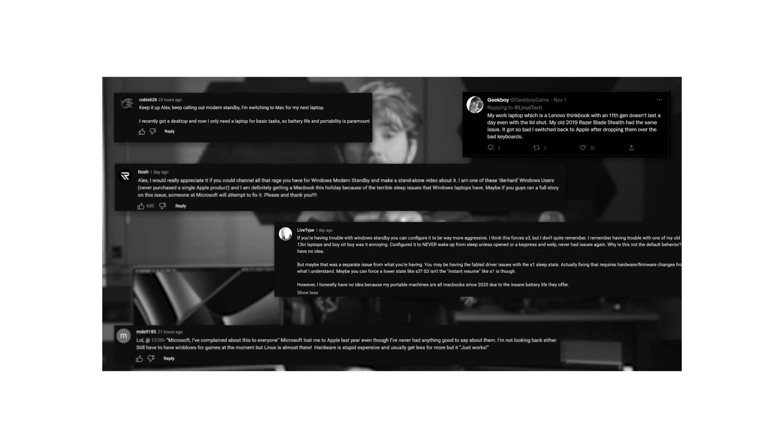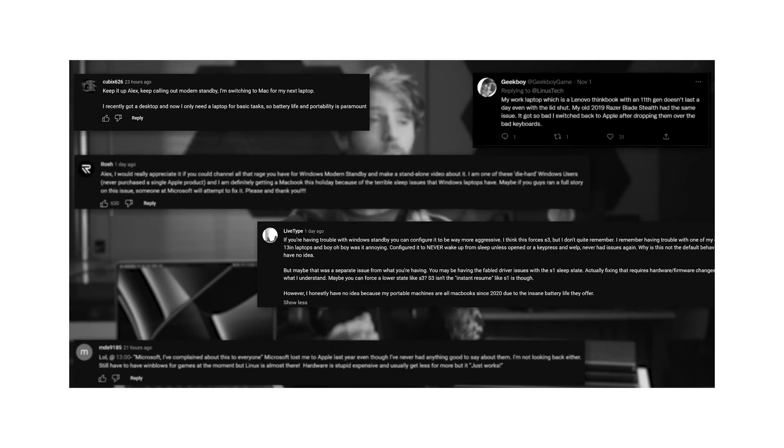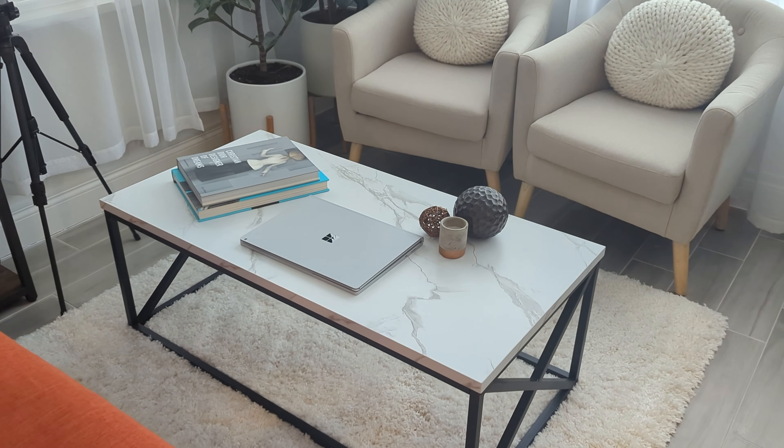This is no exaggeration, this is real you guys — it's happening, and all because you can't fix a feature that most people probably couldn't even name: modern standby.